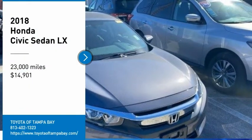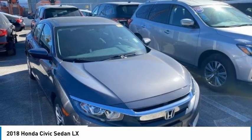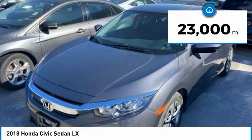Take a ride in a 2018 Honda Civic. Practical, awesome gas mileage, and incredibly reliable, and is priced below $15,000. This vehicle has less than 25,000 miles.